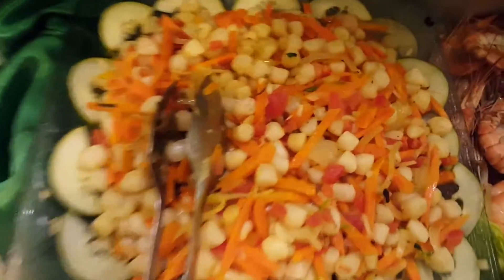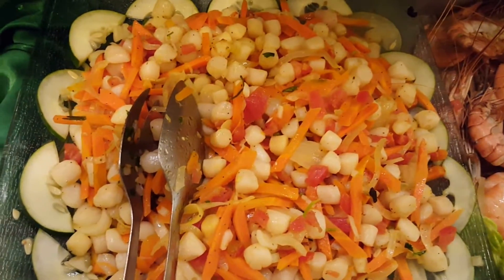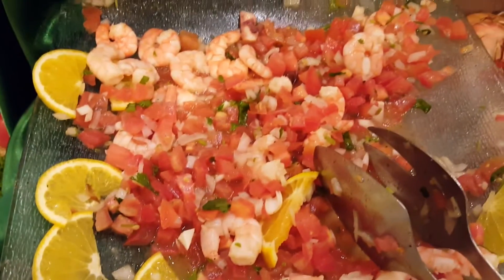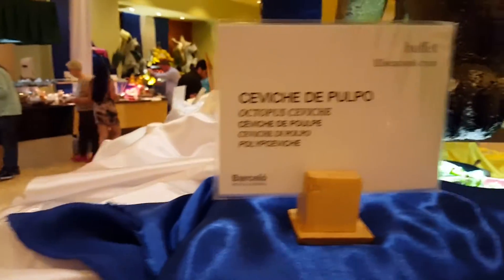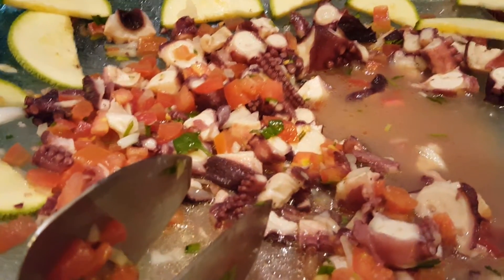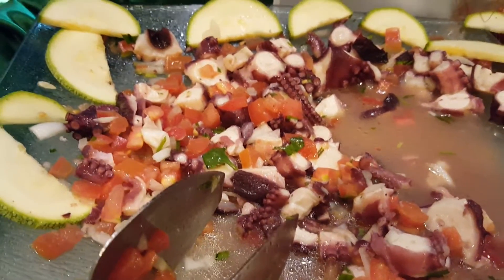And then there's this one. I don't have a big enough tummy to eat all this. I'm glad I'm here two weeks. Look at this, Gwen — they have octopus ceviche! I didn't try it, but I will, and I'll let you know how it tastes.